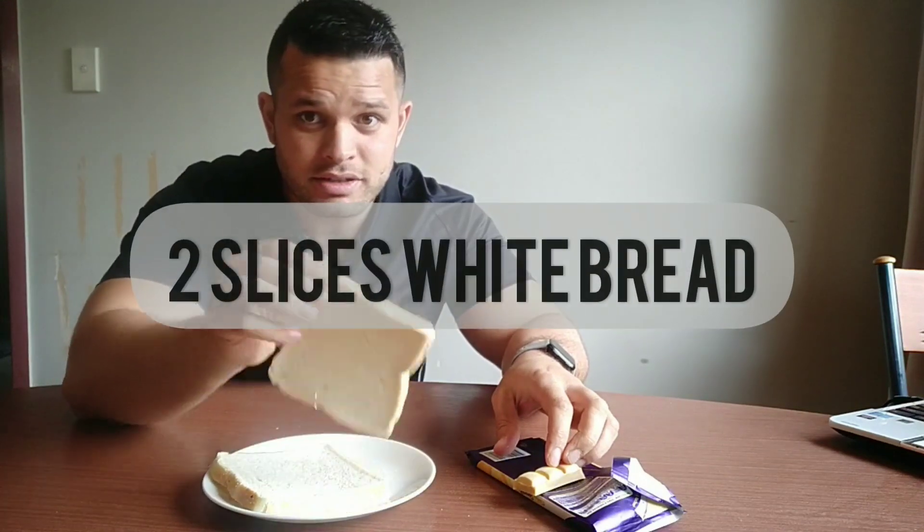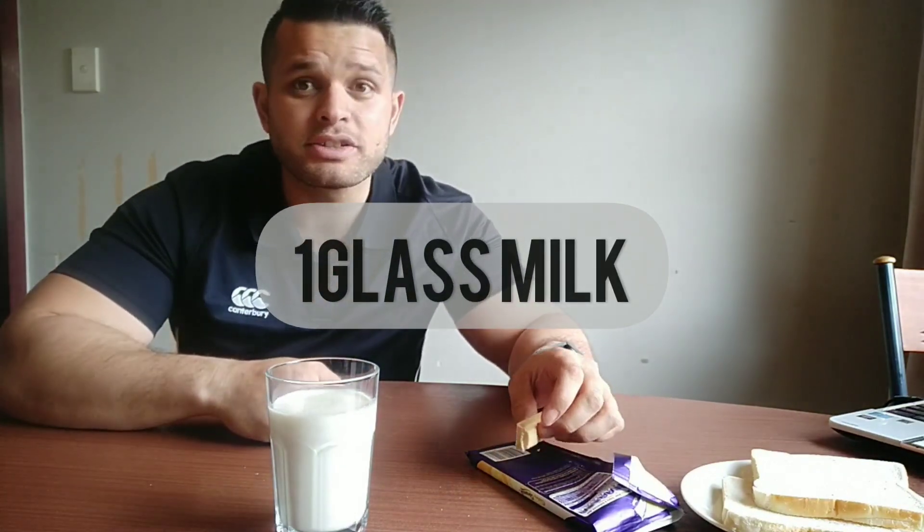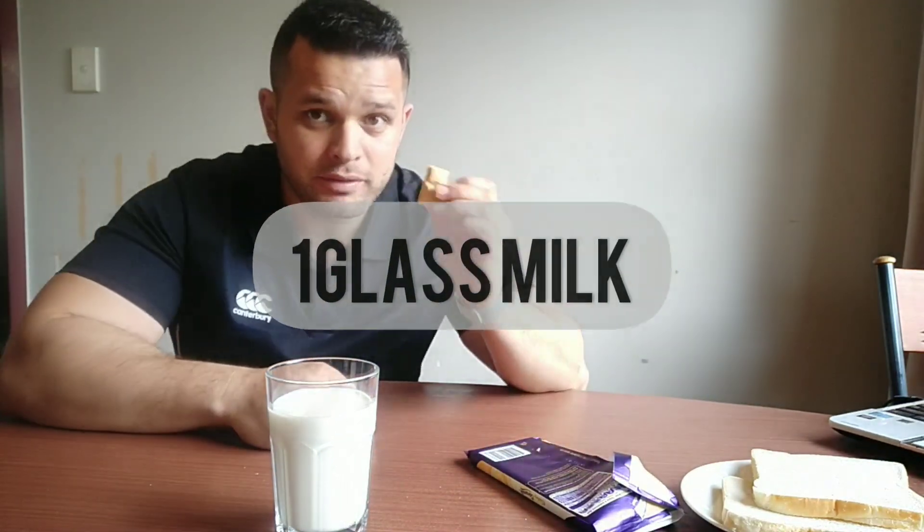One serving of caramel chocolate is equivalent to two slices of white bread, so if you want one serving, all you need to do is cut out two slices of bread throughout your whole day. Another equivalent is one glass of milk — so cut back on milk in your coffees or on your cereal, and you can have some chocolate.